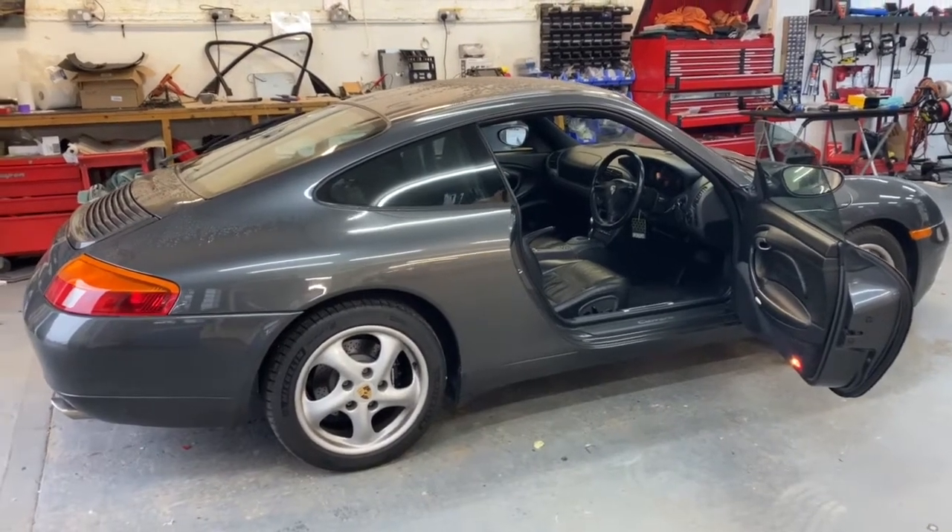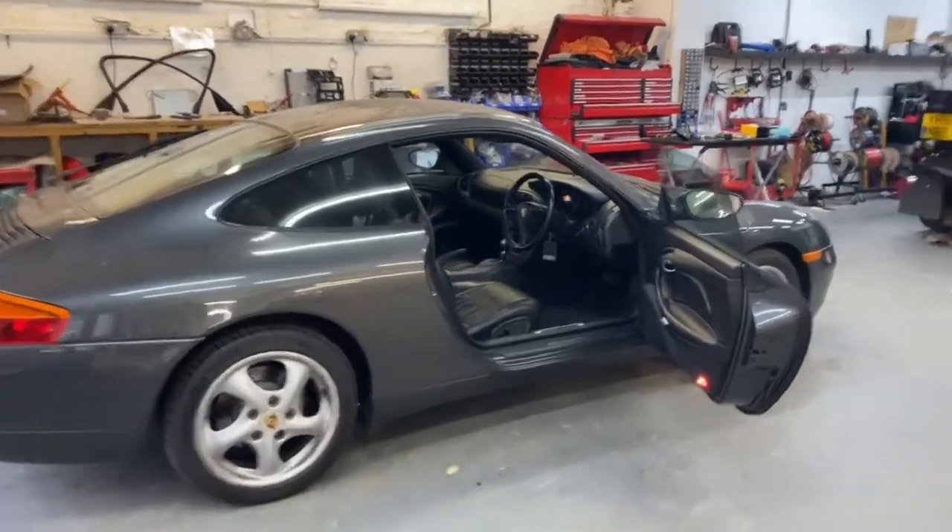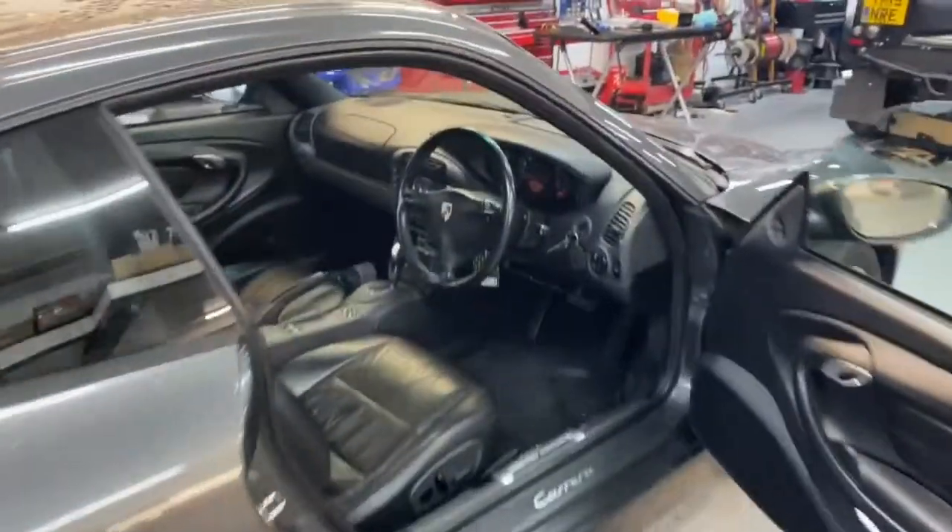Hi folks, welcome back to another one of our videos. This morning I want to show you this Porsche 996 — it's an absolutely superb example, it's been very well looked after, and it came in last week for an audio upgrade.